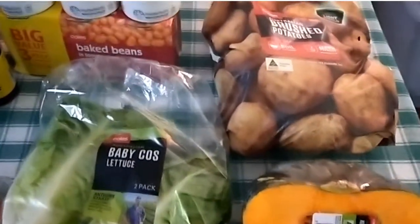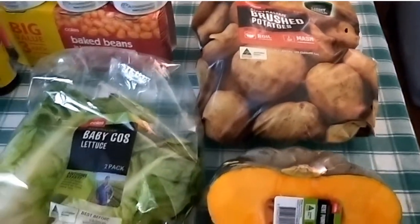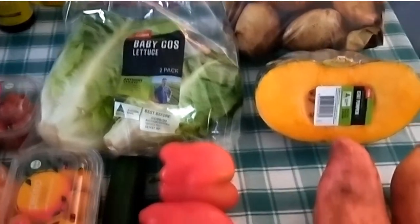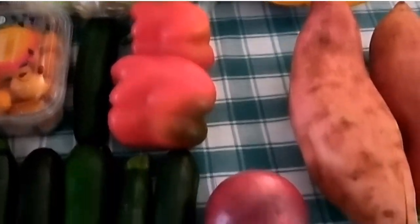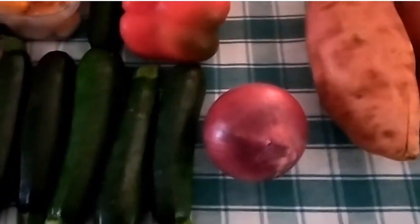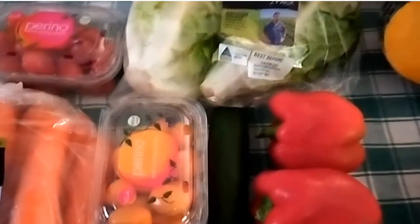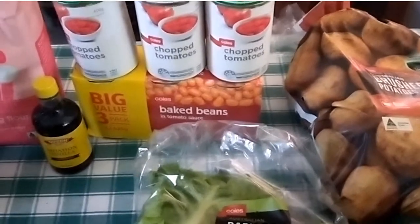This is what I got: two large sweet potatoes, half a small pumpkin, three kilos of potatoes that are on special, my usual cos lettuce or baby gem lettuce, two red capsicum, one small cucumber, a red onion, and five zucchini.